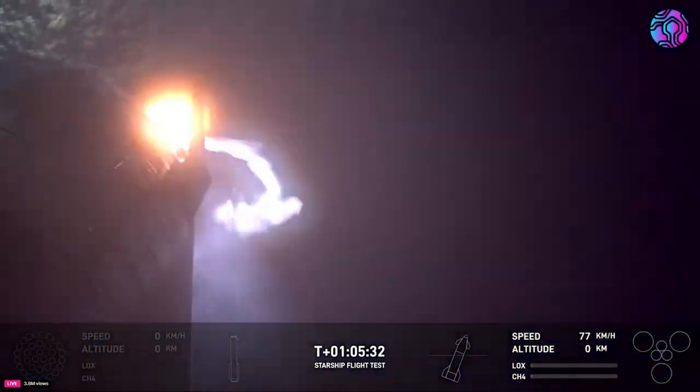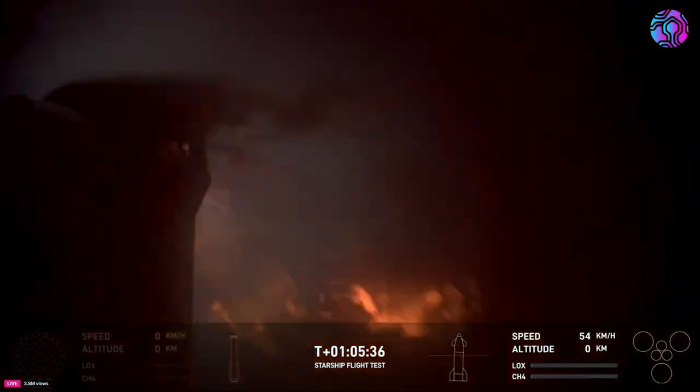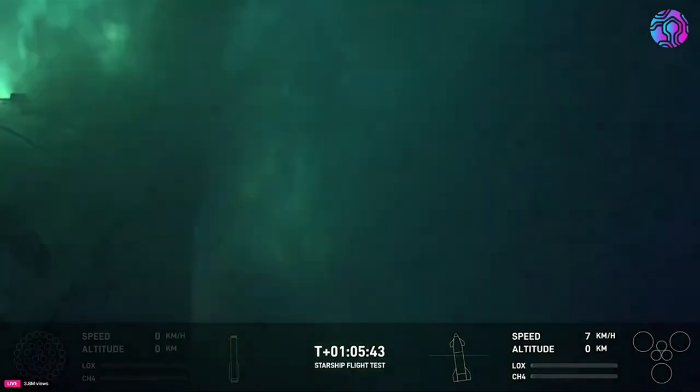Finally, at T plus one hour, five minutes, and twenty-three seconds, they called out landing burn startup, and we see a bright light from engine ignition. Instantly, the ship swings to the opposite side and soon corrects to a vertical position, as seen in the buoy footage.